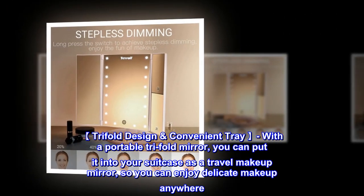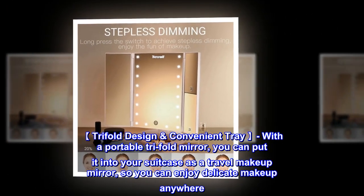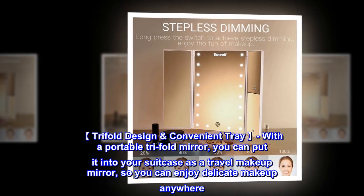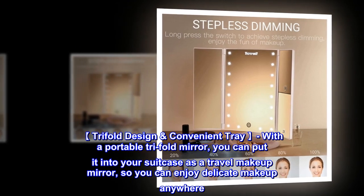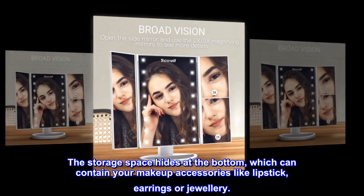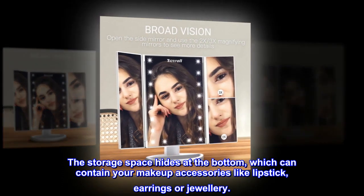Tri-fold Design Convenient Tray. With a portable tri-fold mirror, you can put it into your suitcase as a travel makeup mirror, so you can enjoy delicate makeup anywhere. The storage space hides at the bottom, which can contain your makeup accessories like lipstick, earrings, or jewelry.